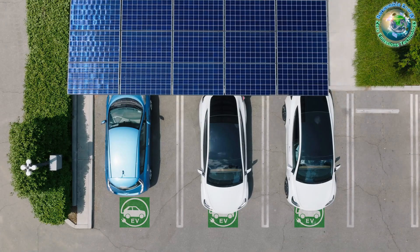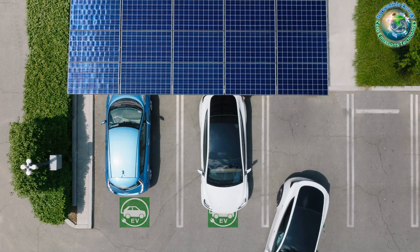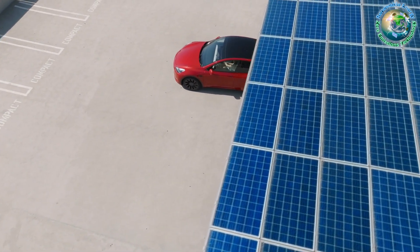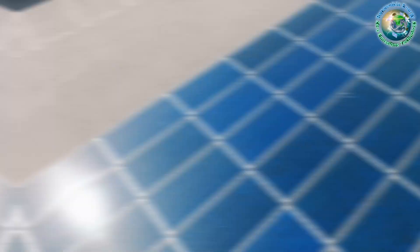The benefits radiate as brightly as the sun they harness. Beyond clean energy generation, businesses embracing solar carports witness substantial cost savings and unlock new revenue streams. Unproductive parking spaces metamorphose into income-generating hubs — a financial win for any organization.